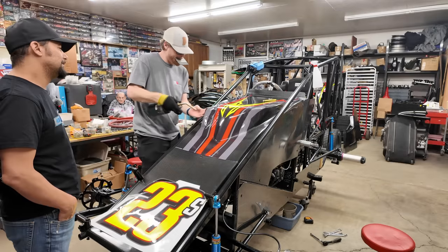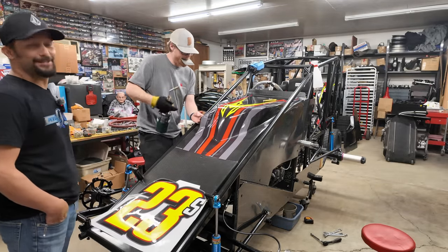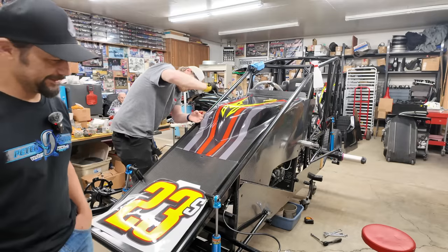The big ones, man — I feel like sometimes getting the curve, there's just a lot of things they do. In midgets, you have to have them — it's like the fender.